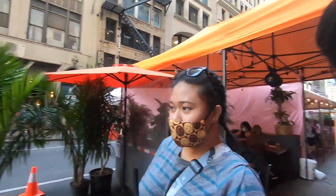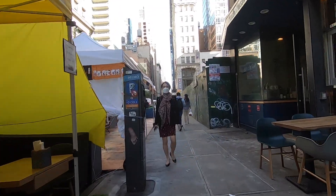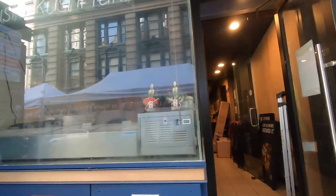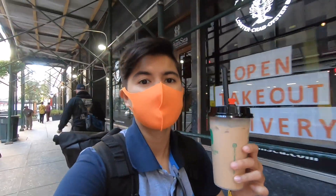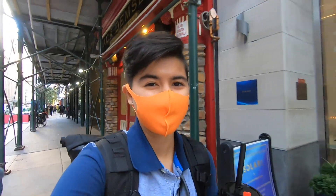We're going to go and see if the dumpling place is open — both of us are craving dumplings. Unfortunately they're not open, they're closed. This bubble tea tastes like it has rose in it — it's a little different from the regular bubble tea I get, but it still tastes like regular rose tea.